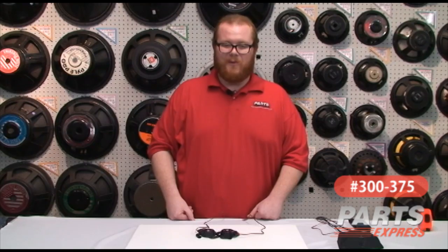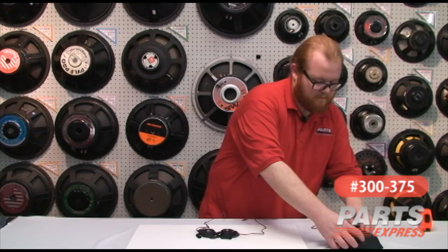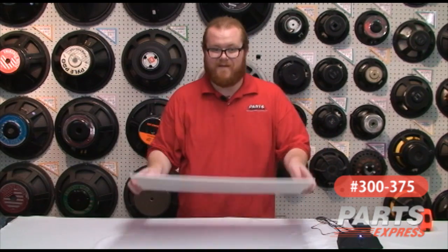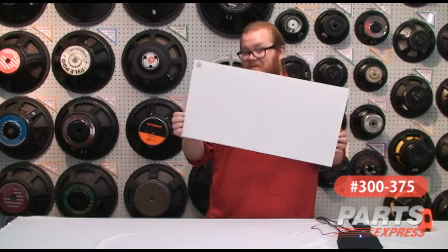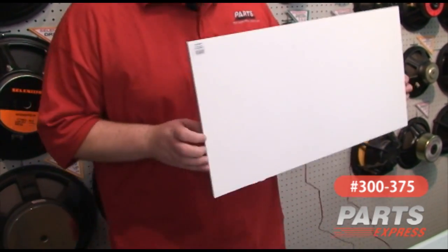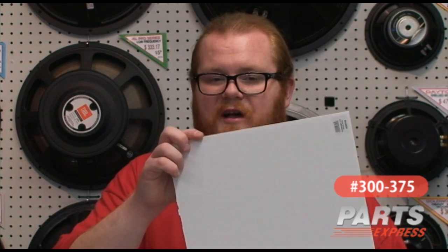Now comes the fun part, when I get to show you what the Dayton Exciters can really do. We think this product's a lot of fun, and really its uses are limited only by your imagination. You can take it to your science fair or trade fair for a display with sound. You can make a grocery store display that talks to your customers. Any number of things — you can put it on posters, picture frames, doors, windows.